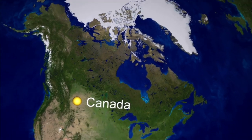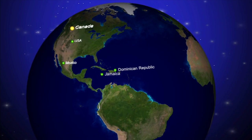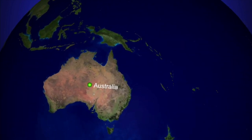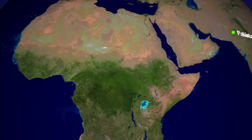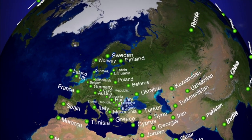Canada is not the only place in the world with stacks of phosphogypsum. Wherever phosphate fertilizer is manufactured, you could find gyp stacks. Australia's got them. Over 80 countries in the world have phosphogypsum — Africa, the Middle East, and in Europe, lots of gyp stacks.